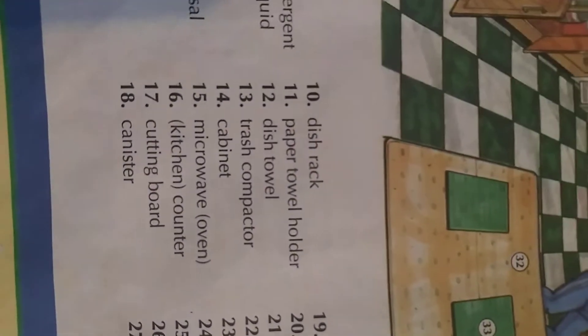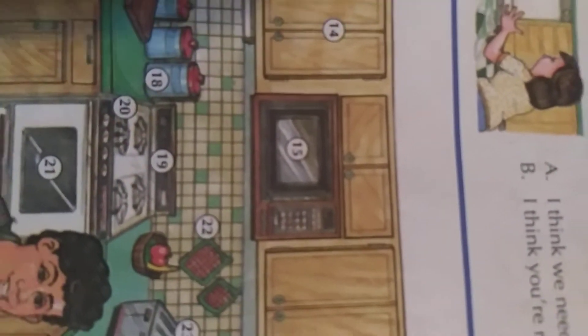Number fifteen: microwave oven. 'My core' — microwave. That's a microwave. Kitchen — microwave oven. Okay.